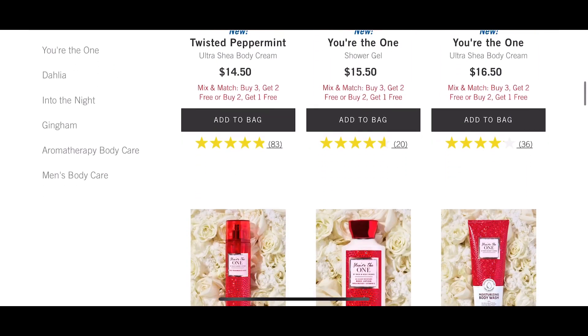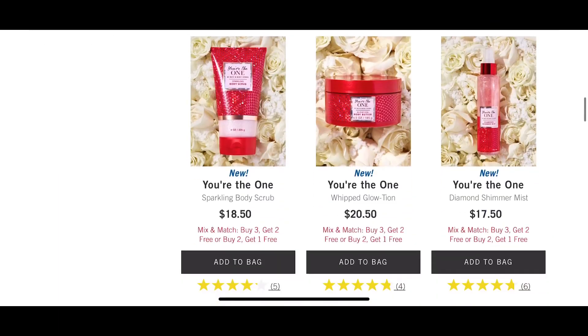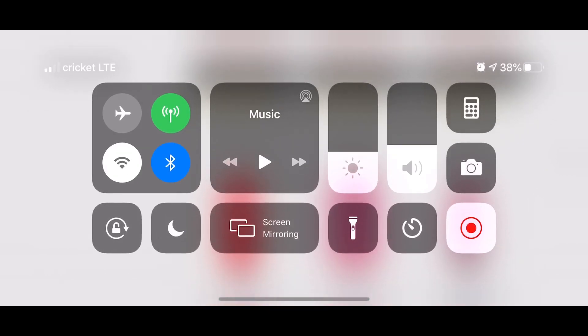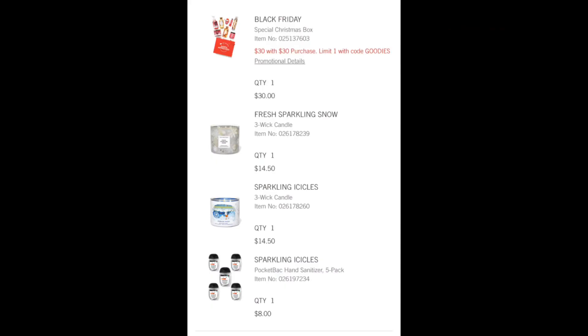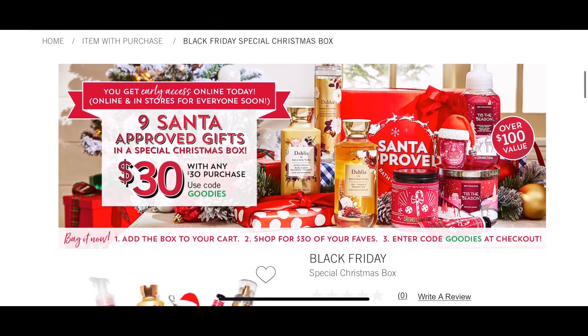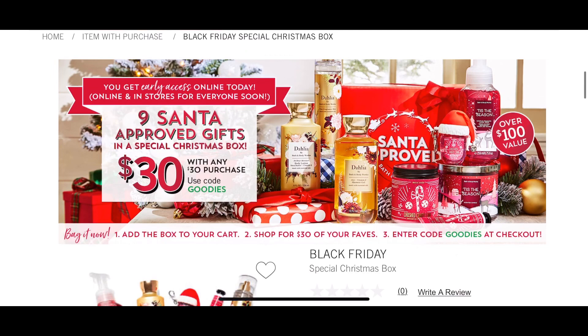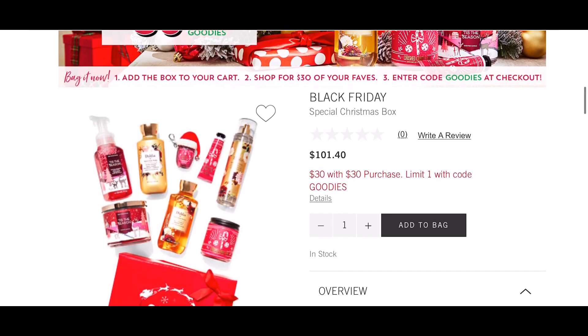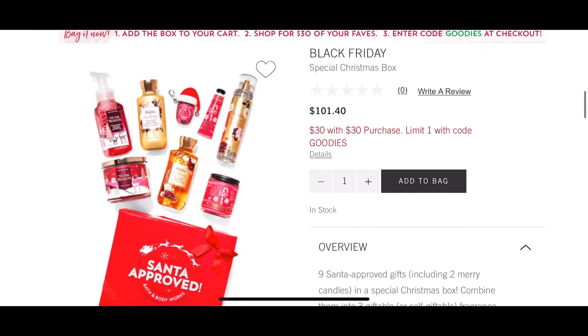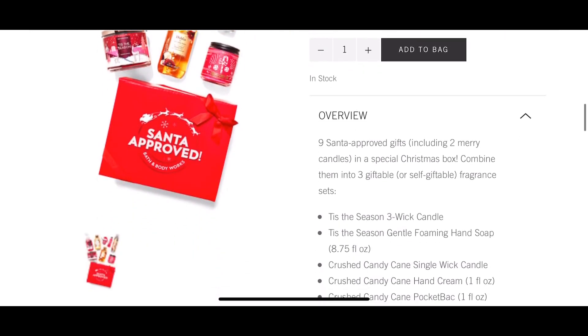Personally, I chose two candles — let me show you those. I got the Black Friday box, two candles, and a five-pack of hand sanitizers. I definitely wanted to pick up the Fresh Sparkling Snow three-wick candle and the Sparkling Icicles candle. I was going to wait for Candle Day but I needed them anyway, and I needed $30 worth of stuff to fill my box.